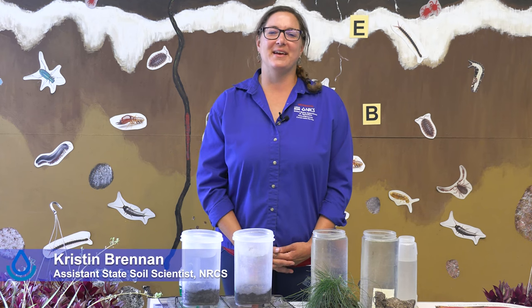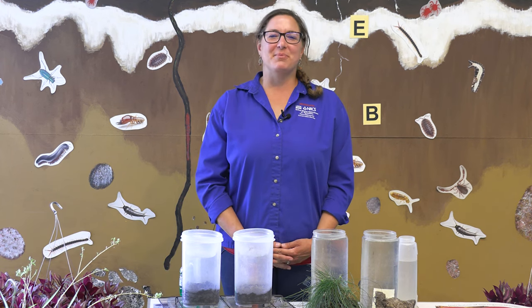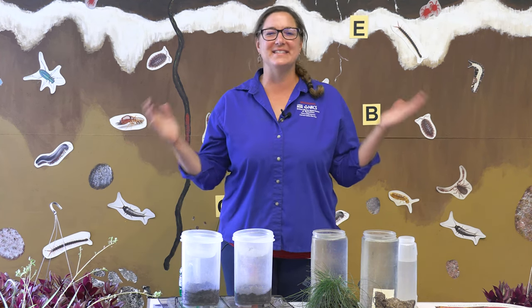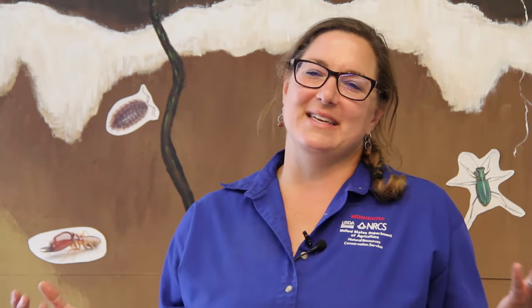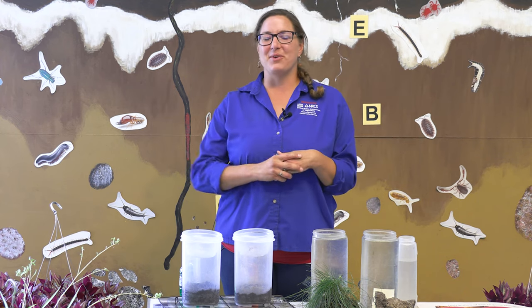Hi, my name is Kristen Brennan and I'm the Assistant State Soil Scientist and Soil Health Specialist with Minnesota NRCS. We are part of the U.S. Department of Agriculture and we work in partnership with the Minnesota State Fair at the Can You Dig It? Get the Scoop on Soil Health exhibit at Little Farm Hands, located at the north part of the fairgrounds on Machinery Hill. You can also find us at the Dirt Auditorium at the Agriculture and Horticulture Building. Today we're going to learn a little bit about soil, what it is, and what we can do to protect it as a resource, both for Minnesota agriculture and things you can do at your home garden as well.